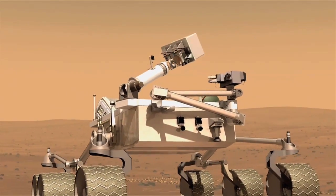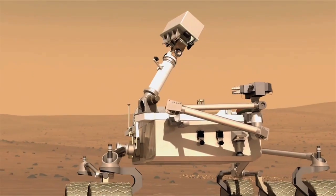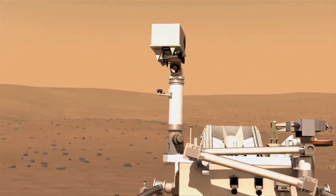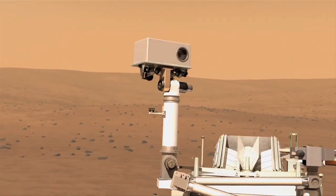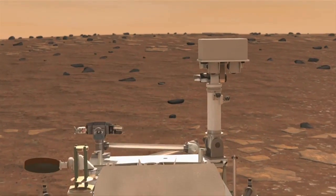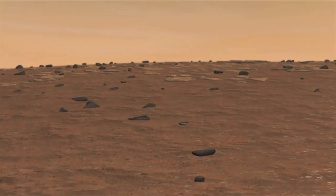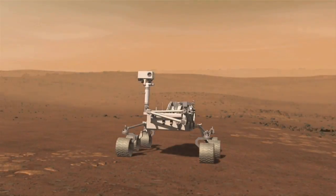Once on the surface, the Curiosity rover deploys the remote sensing mast. This mast contains a series of cameras used throughout the mission. After ground controllers assess the terrain in the immediate vicinity of the rover, it can be commanded to start roving.